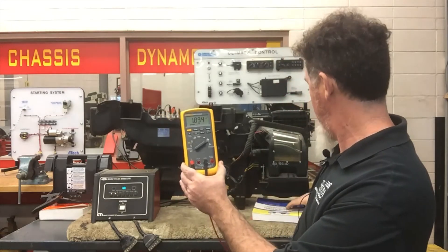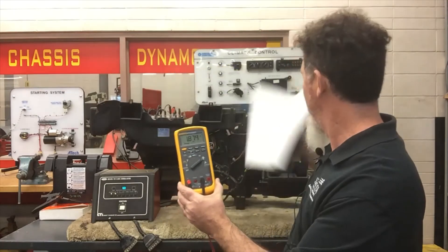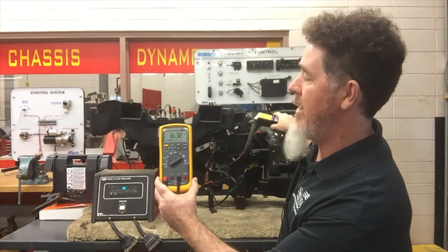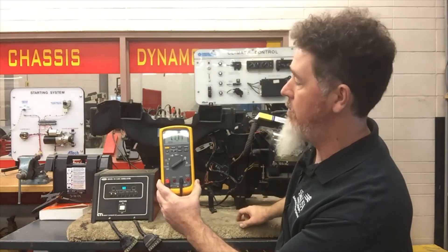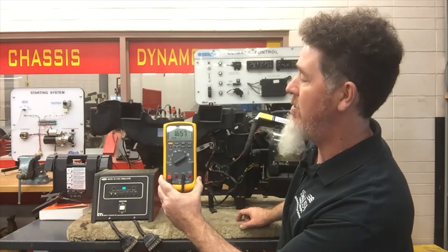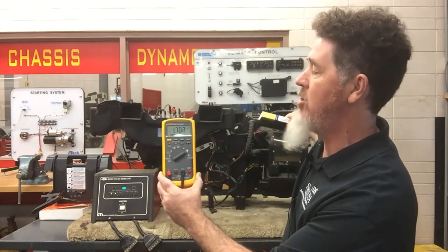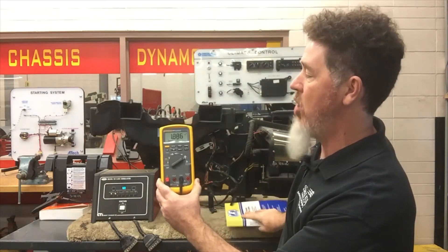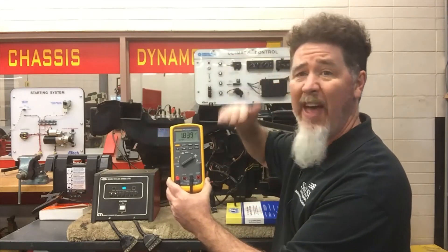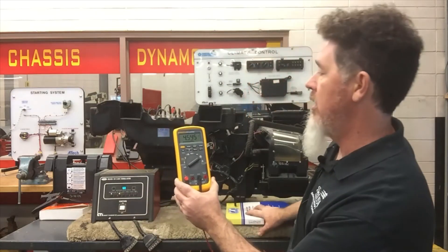If I come over here and take my Max AC cooling system specification book and put it over the air inlet, I can see my amperage is dropping down to 1.66–1.7 amps. It's hovering between 1.6 and 1.7. If I remove the blockage, we're going to see that amperage go up to 1.87–1.88 amps. So we can see that the airflow is changing the amperage reading.